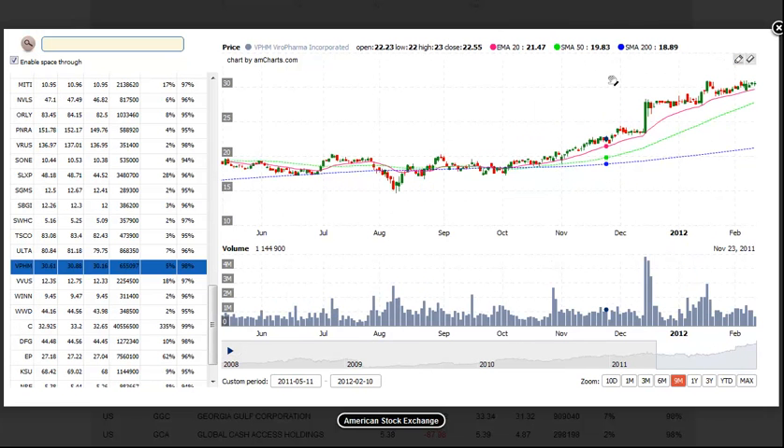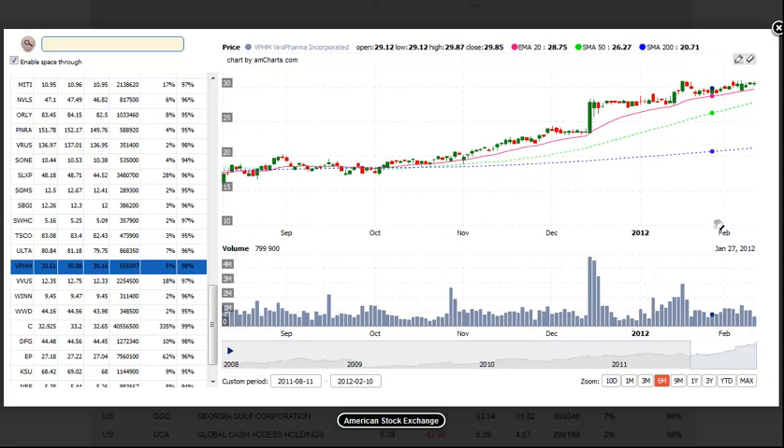Next setup is VPHN, ViroPharma. It's been on our list over the past two weeks because it continues to trade in a tight range at the highs. We'd look for a pretty simple buy entry over the range high with the stop beneath the recent range low, and we'd look for about a 10% move from the entry price as a target.